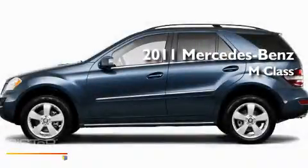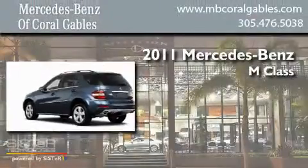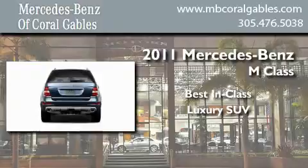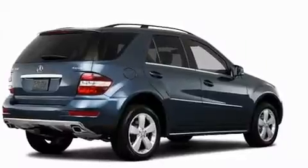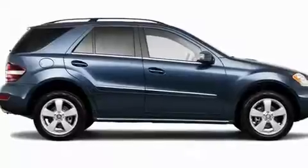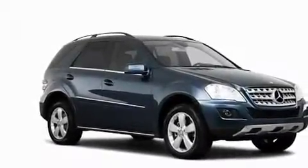This is a brand new 2011 Mercedes-Benz M-Class. Its top features include a power passenger seat, air conditioning, a power rear lift tailgate, a CD player, fog lamps, roof rails, a low tire pressure indicator, and stability control.